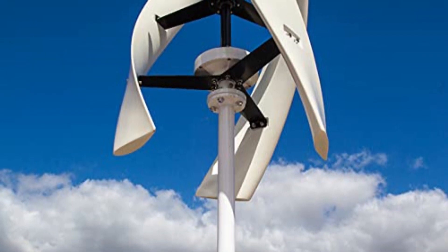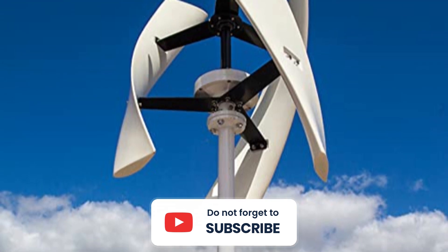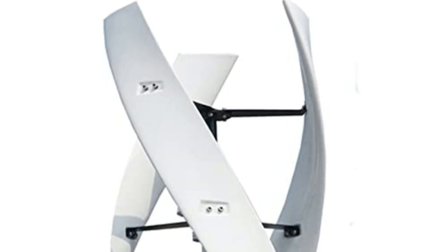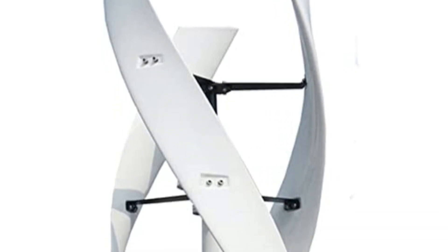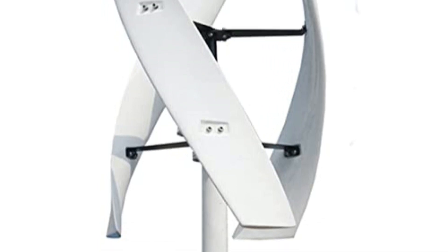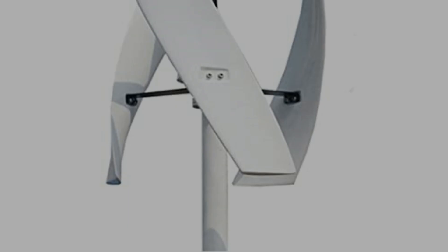In conclusion, this wind turbine stands out for its safety features, efficient design, and wide range of applications. Its high wind energy utilization, low noise, and stability contribute to its effectiveness. Whether used for decorative purposes or as a renewable energy supplement, this turbine offers a reliable and versatile solution for harnessing wind power in diverse settings.